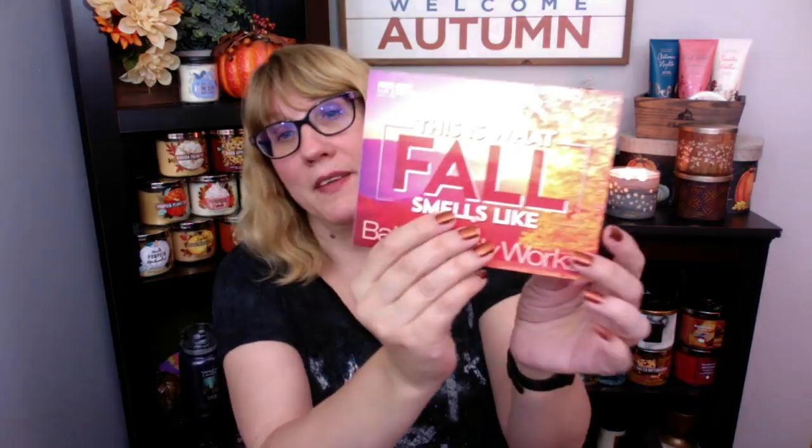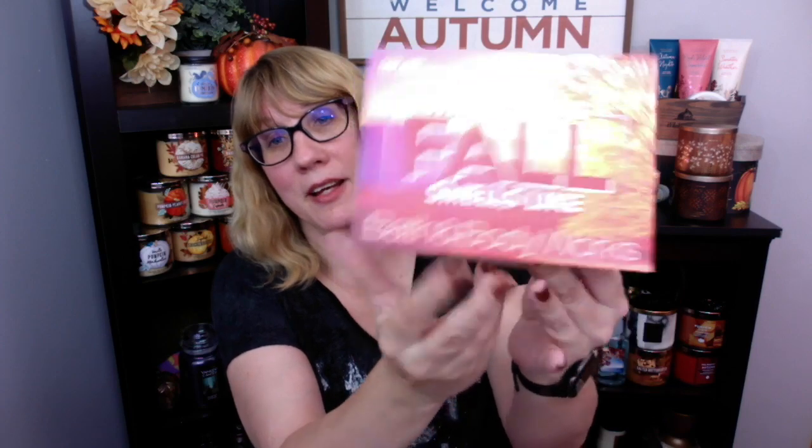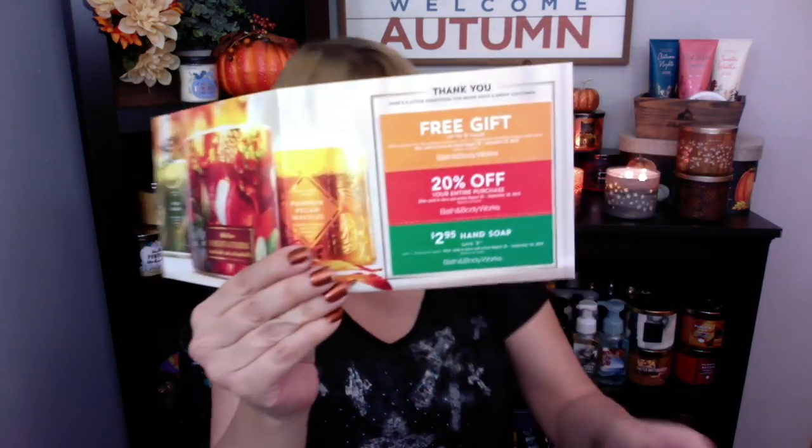The Halloween candles have also been around, at least in my store for a while. So according to our last coupon on August 26th, Bath & Body Works are supposed to — tomorrow, kind of launch fall. Tomorrow feels like August 26th, that we're really getting into that fall season. We got a coupon that says this is what fall smells like.